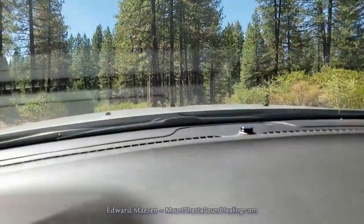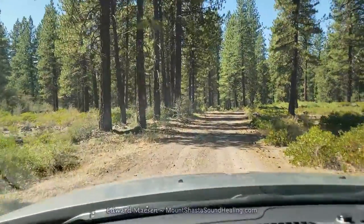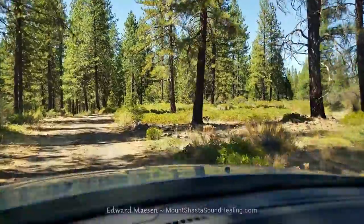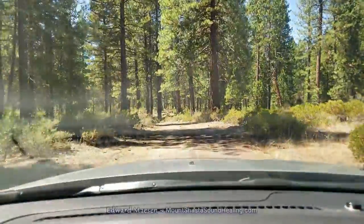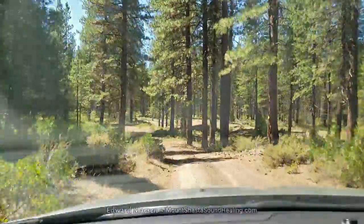Then 10 more miles on a section that was paved somewhat — some sections paved really well, some sections not so well. That's how it is here. But anyway, I like driving on these small roads.